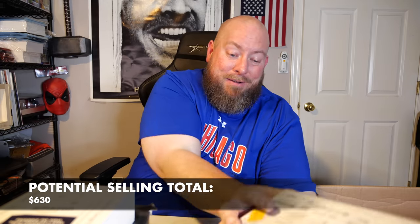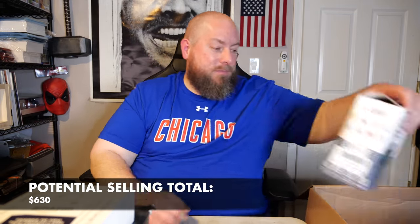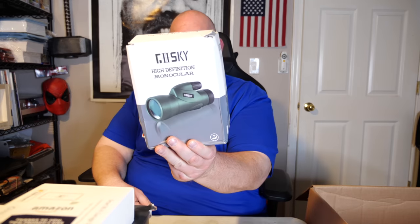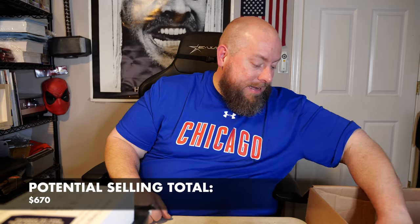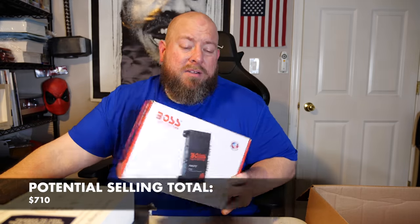We're getting expensive stuff now. We have high-definition binoculars — kind of like a spotting scope — with a carrying case; it sells between $40 and $50. Then we have a Boss Audio Systems Riot amplifier, still all factory packaged up. The first half of this box was like $15 to $25 items, but now it's good stuff back to back. The amplifier is $35 to $50 — I'll say $40.